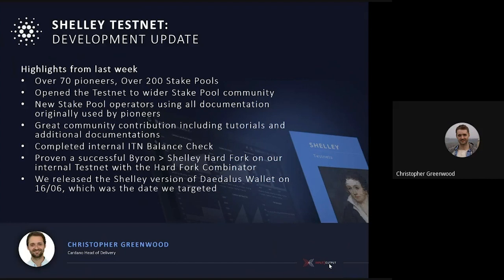We released the Shelley version of Daedalus wallet, which was the date that we were targeting — so that's another fantastic achievement. That's now with a small group of operators, and it's basic wallet functionality. They'll be going through that over this week.